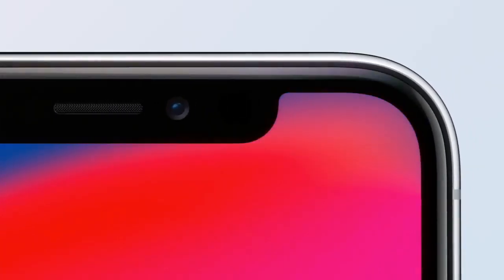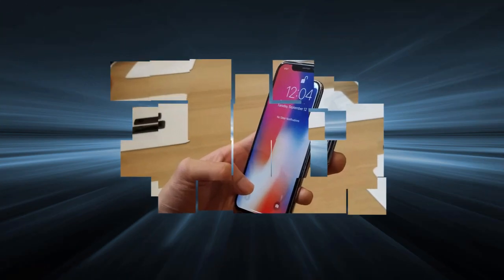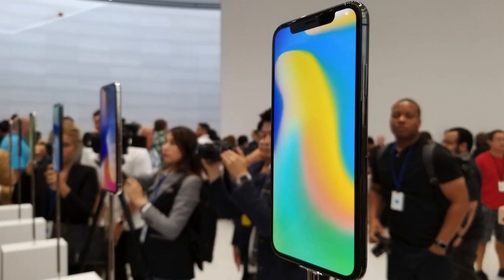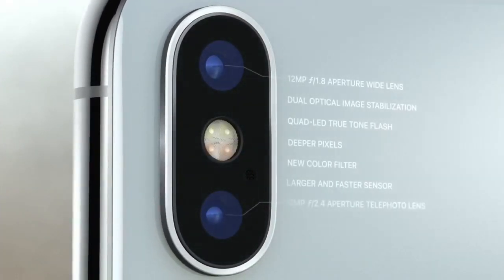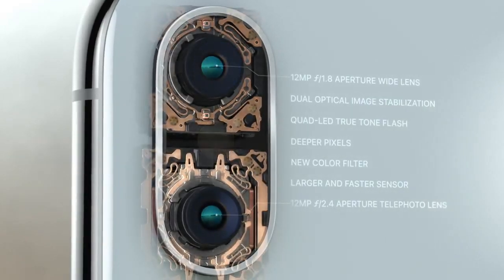What did bother me a little more than expected were the bezels that run around the screen. To be absolutely clear, they're really not that big, and most people thinking about dropping $1,000 on a phone could care less. Still, given that Apple's competition has done an incredible job trimming bezels, I can't help but feel the iPhone X's design doesn't have the same kind of impact as, say, the Essential or Samsung's recent Galaxy phones.